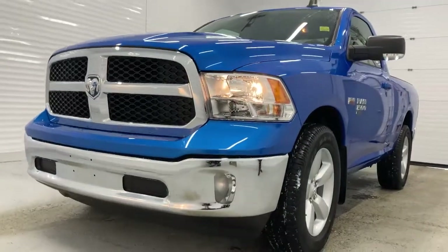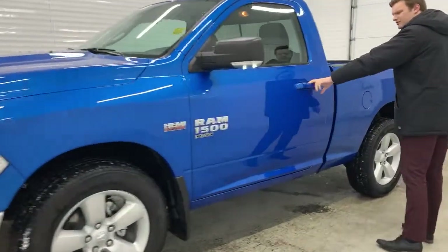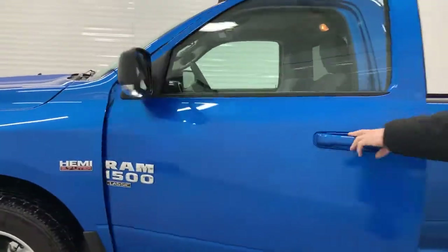You also have a 20-inch lens on the side badge. You do have fog lights as well on the front bumper there. Moving to the inside, you can see that you have color-matched door handles.